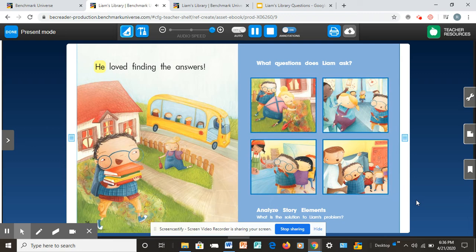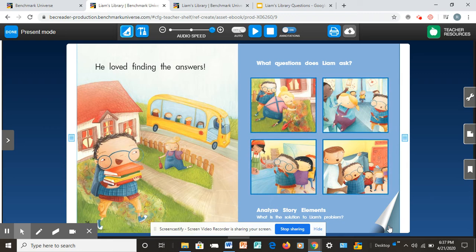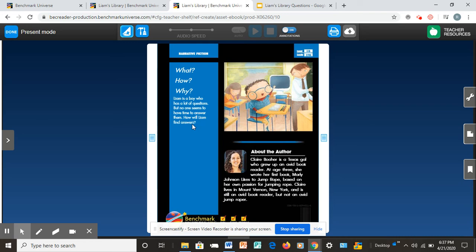He loved finding the answers. What questions does Liam ask? What is the solution to Liam's problem? Thank you for reading along with us. Let's read again soon. Let's take a look at page 16 — what is Liam carrying? Yes, he's carrying books. So, how will Liam find answers? He went to the library and searched for answers from books.